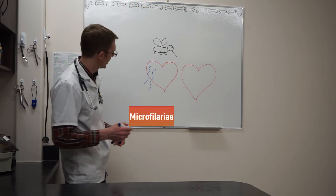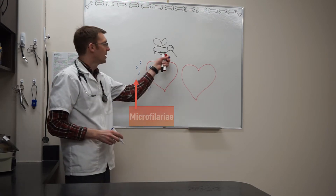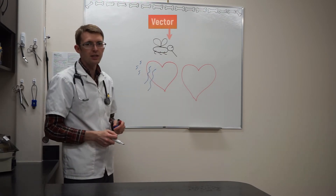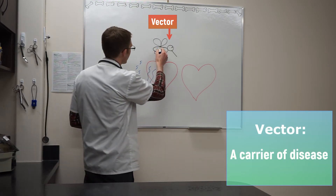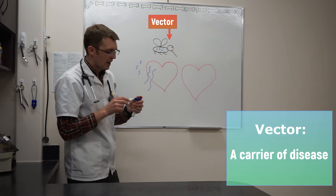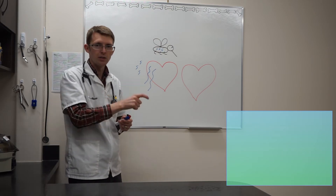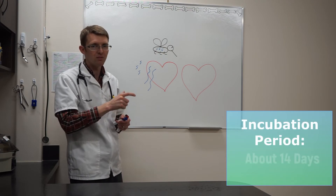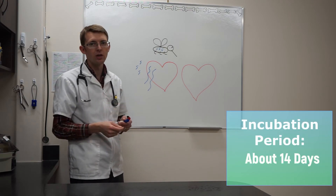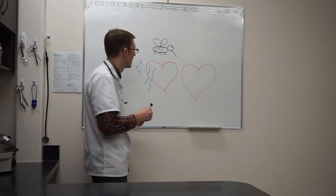We've got some Microfilaria floating around in the blood, and the vector — the mosquito — had a blood meal at this dog and sucked them up. Once the baby heartworms are sucked into the mosquito, those Microfilaria take about 14 days, undergo a couple of molts, and then they can infect the next dog after that period of time.